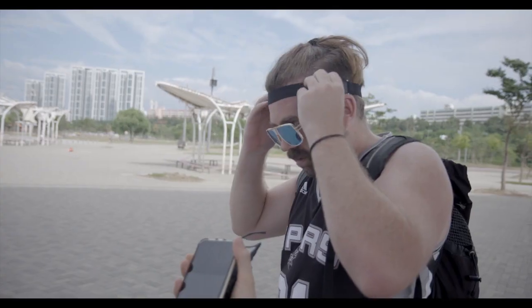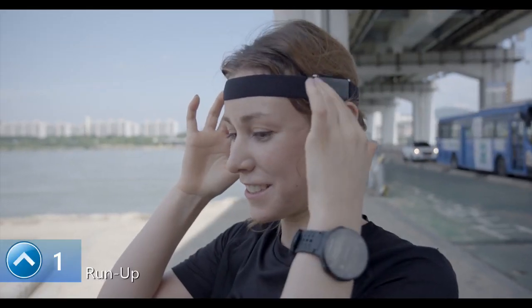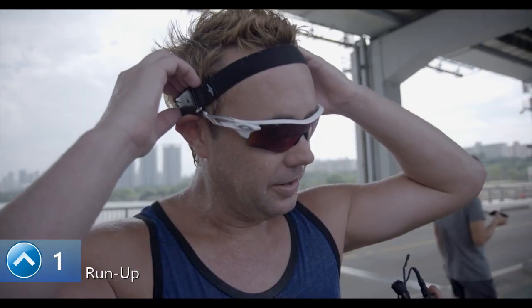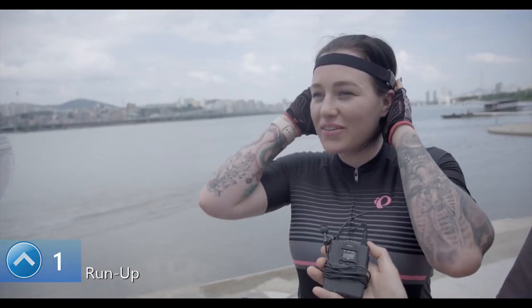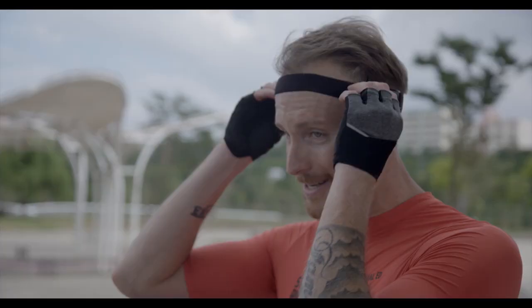Like a headband. What is this? Whoa, crazy — oh there it goes. Comfortable, the music volume is great, feels really good. Unreal. It is — there's nothing in my ears. What is it called?